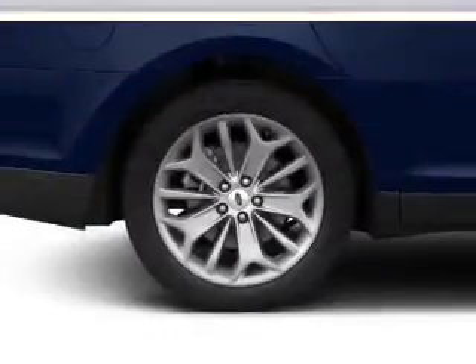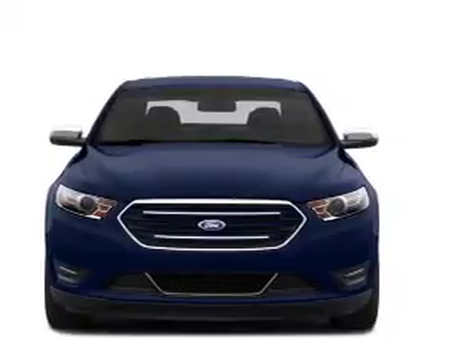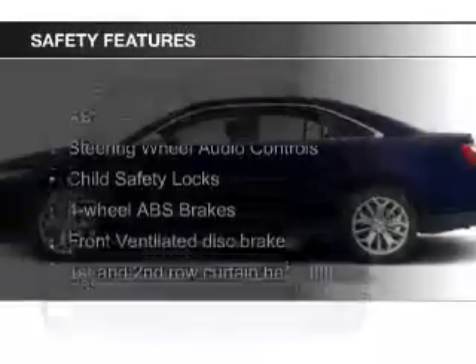Steering wheel controls, aluminum rims, a tilt and telescopic steering wheel, power seats, cruise control, and keyless entry.